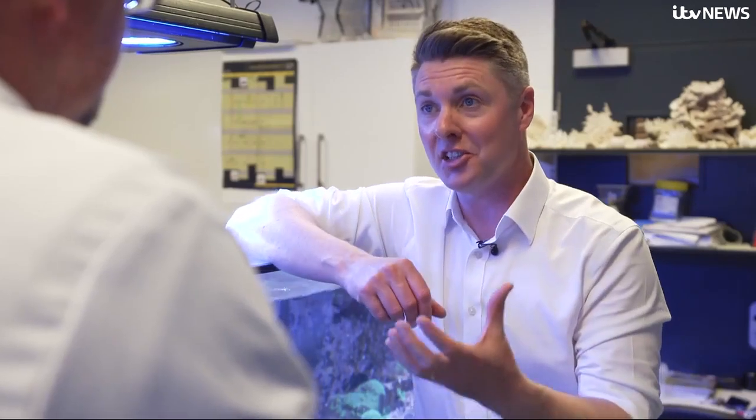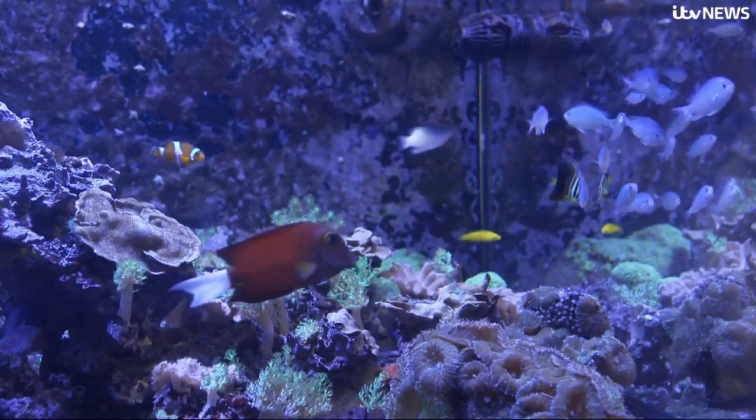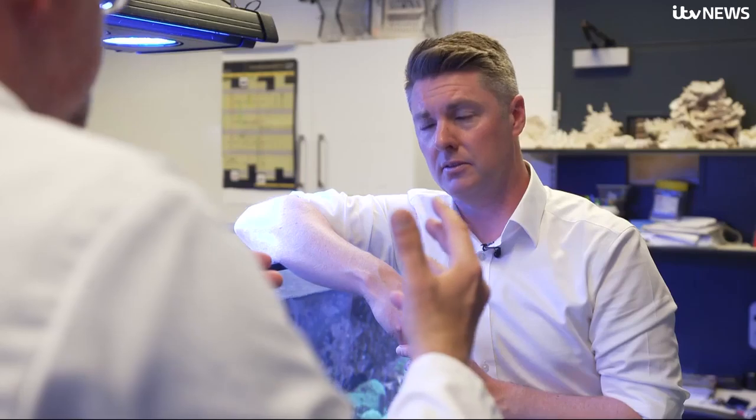How damaging are some of these sunscreens for what we see in here? So sometimes in the tests that we've undertaken, you put the sunscreen in the water and within a few hours you can actually see tissue sloughing completely off the coral skeletons.